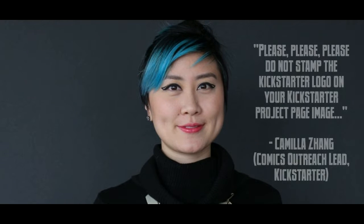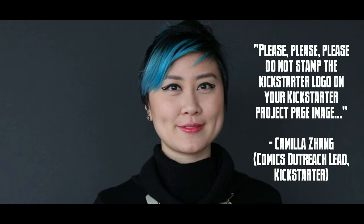And you know who hates this? Kickstarter. At a recent presentation, Camilla Jang, Kickstarter's comics outreach lead, pleaded with creators saying, please, please, please do not stamp the Kickstarter logo on your Kickstarter project page image. She's one of the people in charge of picking projects Kickstarter loves. So if you're not going to listen to me, please listen to her.